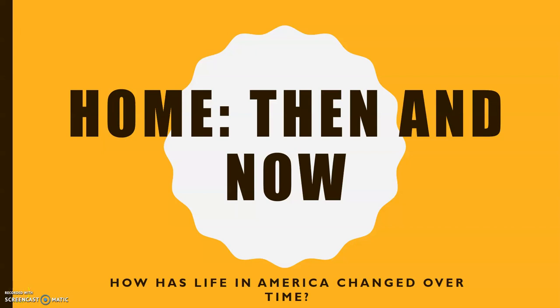Hi boys and girls, today we are going to continue looking at module 3 and considering how has life in America changed over time. I hope you remember last week when we read the story When I Was Young in the Mountains by Cynthia Ryland. You were able to look at her life growing up and compare it to your life today. There were a lot of things that were different. Well today, we are going to look at what home was like in the past and compare it to your life today.